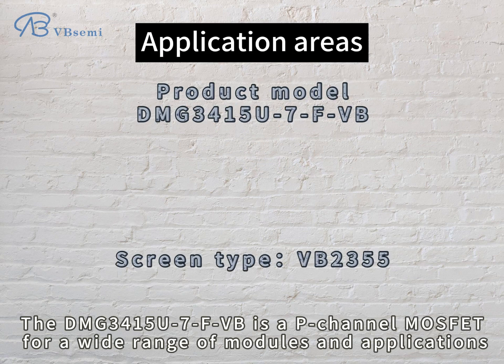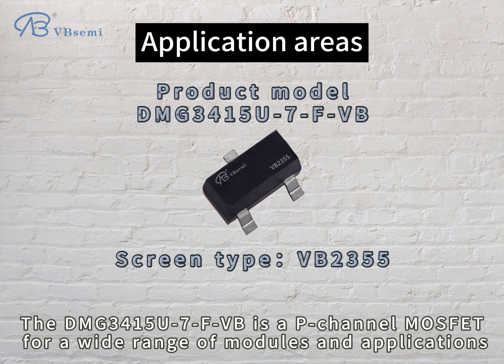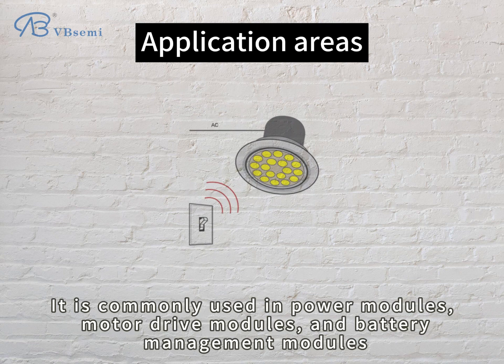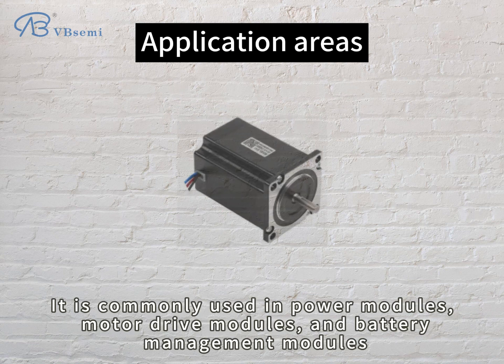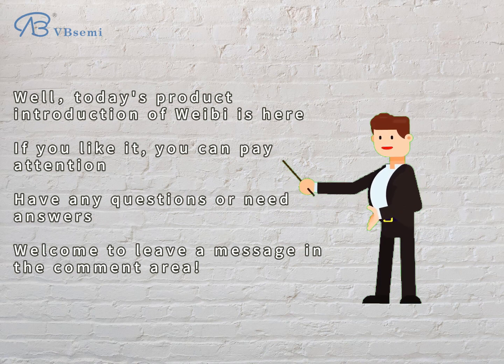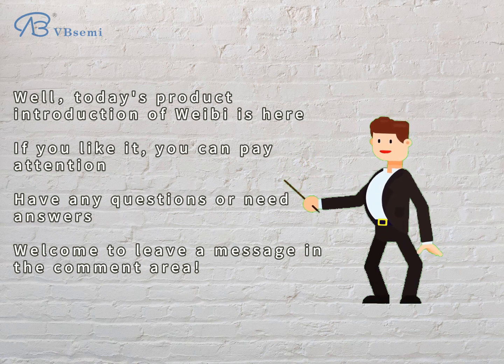56mΩ. The DMG3415U7FVV is a p-channel MOSFET for a wide range of modules and applications. It is commonly used in power modules, motor drive modules, and battery management modules. That concludes today's product introduction of the DMG3415U7FVV.